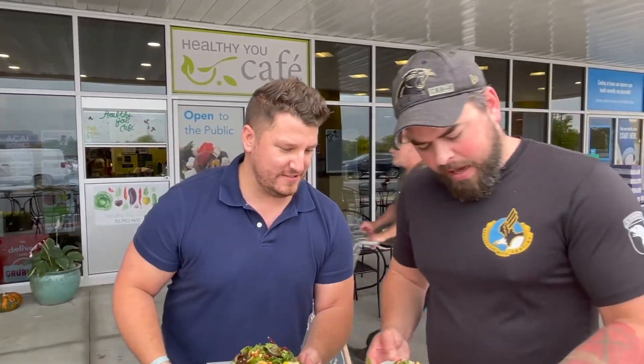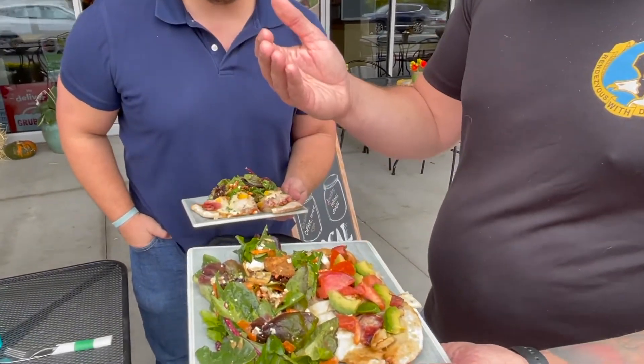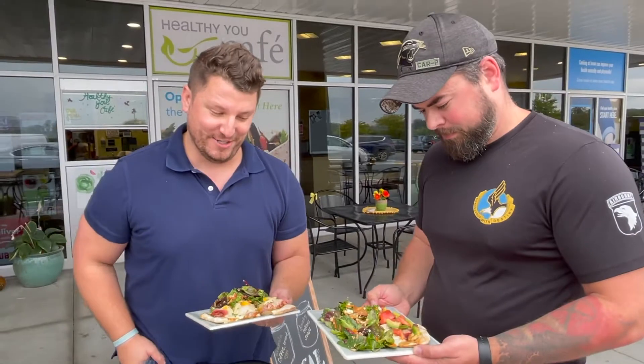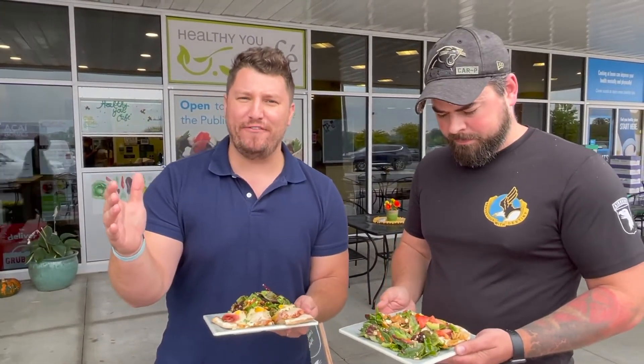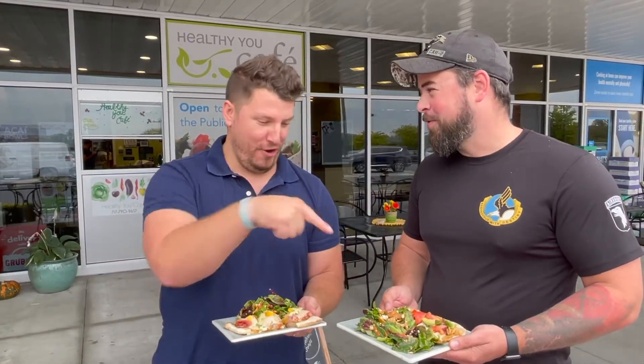So what did you get Aaron? We've got the turkey avocado bacon flatbread with a beautiful side salad. Healthy You — let's go. That salad does look really good. And I got the peachy ham flatbread. Now who knew that peaches needed to be on a flatbread, but I'm here for it. Are you here for it? I'm here for this.